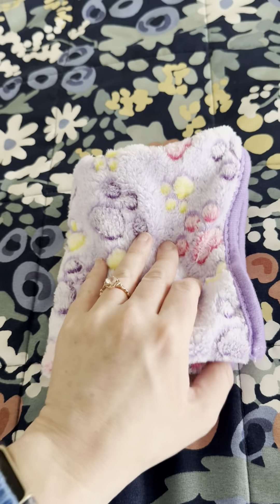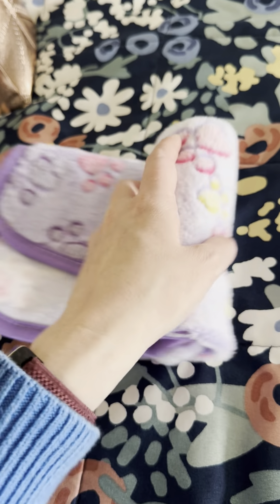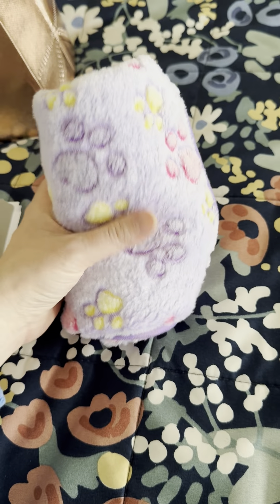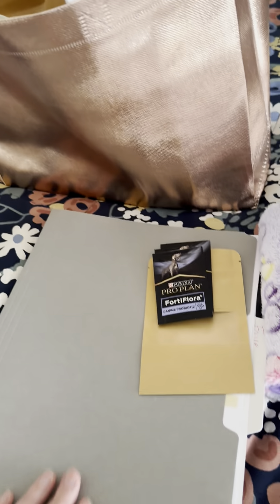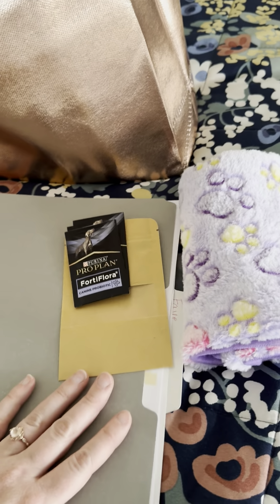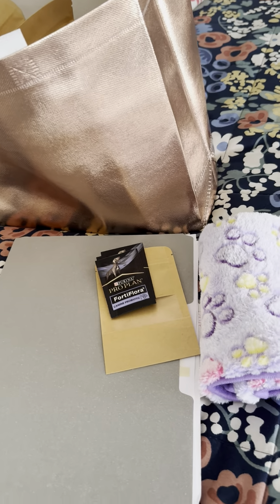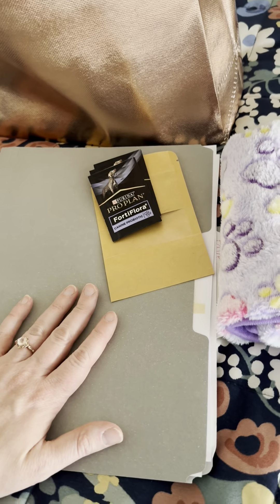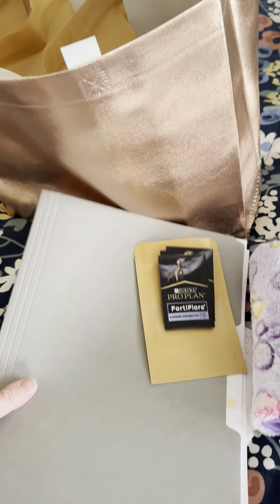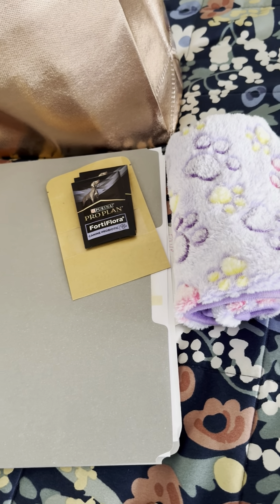We also include a blanket that kind of smells like us. Some puppies find it very comforting and some don't really care at all, but just in case she appreciates it, it'll be in there for you. So that's a rundown on what you'll find in our go-home bags — this one is specifically for Faye's new family, but if you're watching to find out what we generally include, it's very similar. Obviously very young puppies will not have rabies vaccinations and may not have finished their parvo vaccinations, as those can't be completed until the puppy is over 16 weeks old. Faye and our started puppies have finished their parvo series, so they're ready to go out in public from day one.